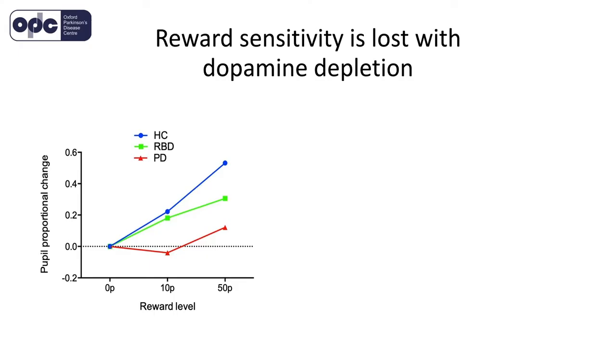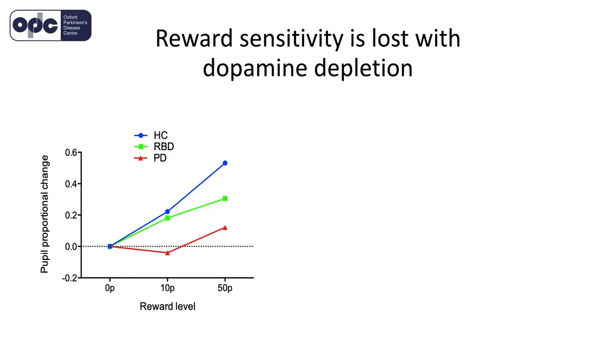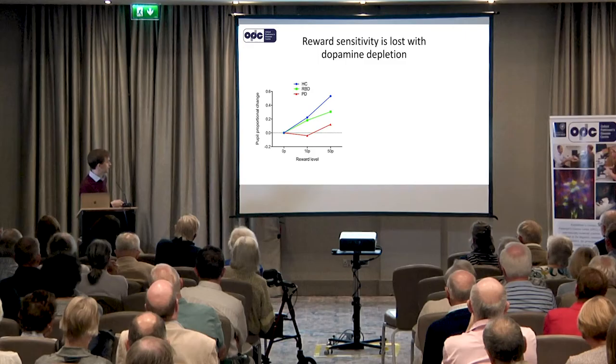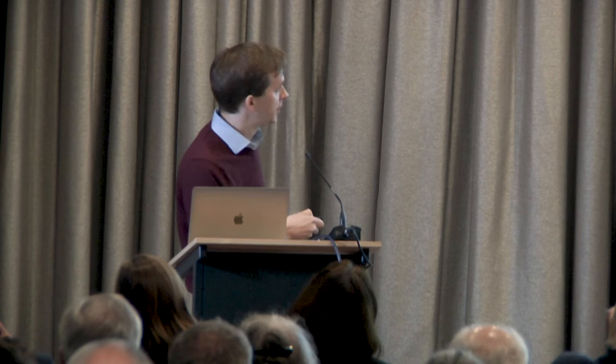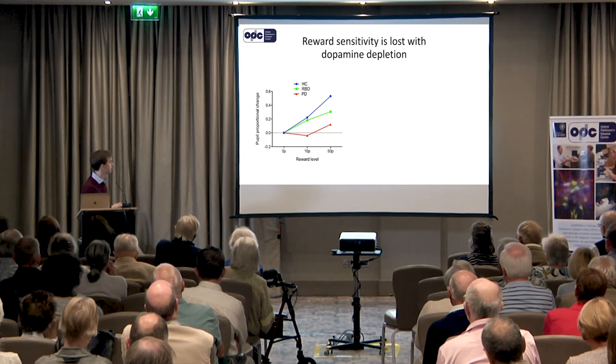This is what we find. In blue are control participants, in red are patients with Parkinson's, and in green are patients with RBD. You can see how much their pupils dilate in response to three levels of reward: zero, 10 pence, and 50 pence. There isn't much going on when there's no reward on offer. With a bit of reward, the normal response is for the pupils to dilate, and with higher reward, to dilate even more. Patients with Parkinson's clearly lose this response — they're less sensitive to increasing levels of reward. And patients with RBD, since they're earlier in their disease course, fall somewhere in between: not quite as sensitive as healthy controls, but more sensitive than Parkinson's patients.